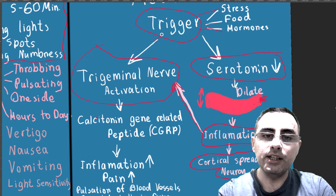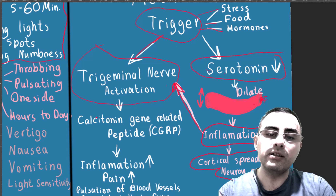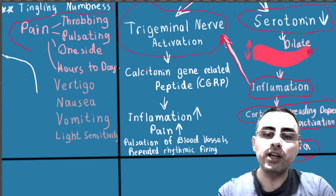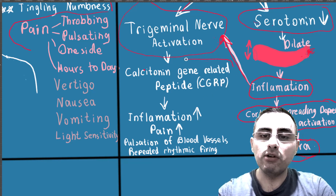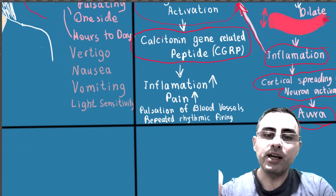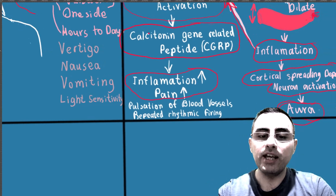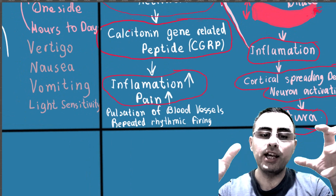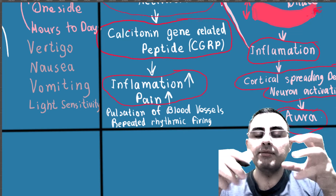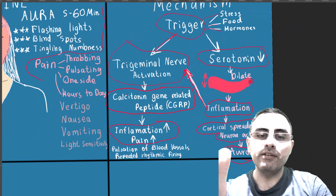When the trigeminal nerve is activated — whether directly from triggers or from the serotonin drop — calcitonin gene-related peptide (CGRP) increases, and substance P increases, which causes pain and inflammation. This pain is pulsating because the blood vessels are pulsating, causing repeated rhythmic firing of sensory neurons.